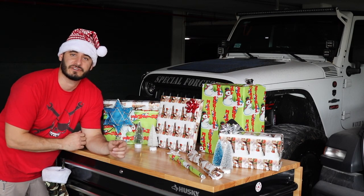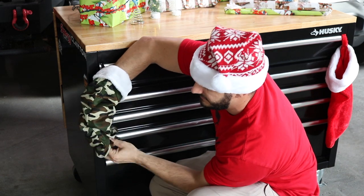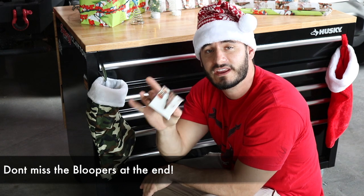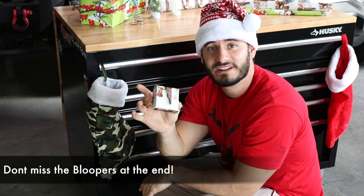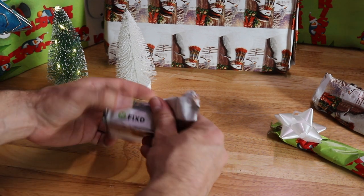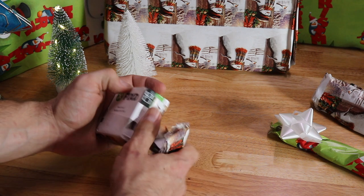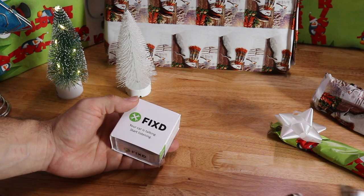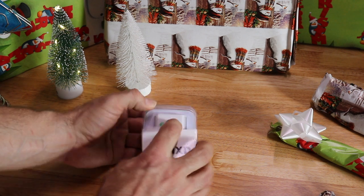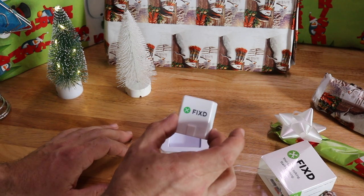The first gift we're going to dive into is a stocking stuffer. Let's see what's in here — it feels like a nice little gift, but don't worry because great things come in small packages. So let's open it up and see what we got. This is actually a Fixed OBD2 reader. OBD2 readers have been out for a while, but this one has some unique features that we're going to check out.